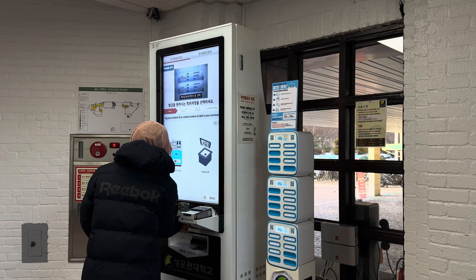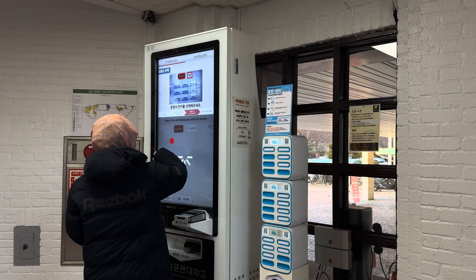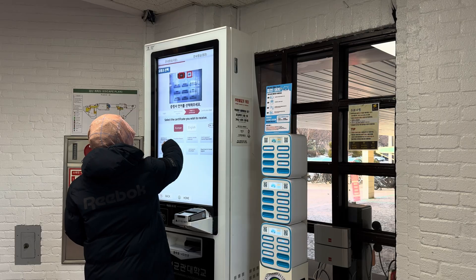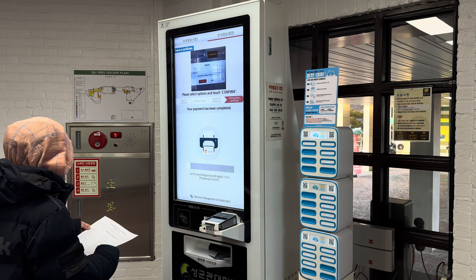Printing on campus is easy and efficient. Simply scan a QR code with your phone to print directly from your student ID. This system ensures convenient access to printers across the campus for assignments and research papers.